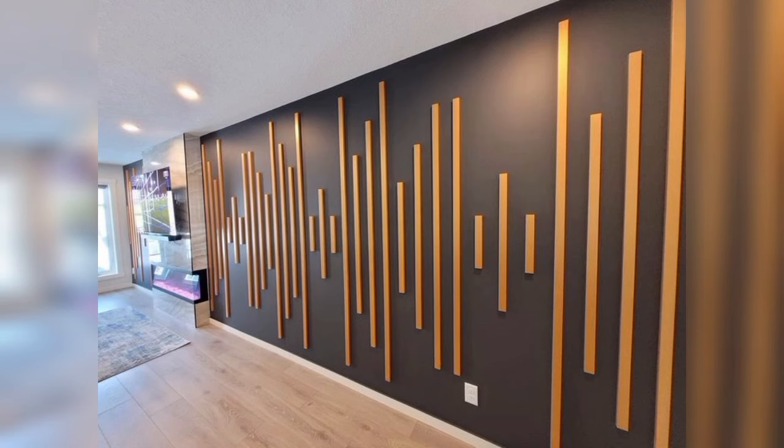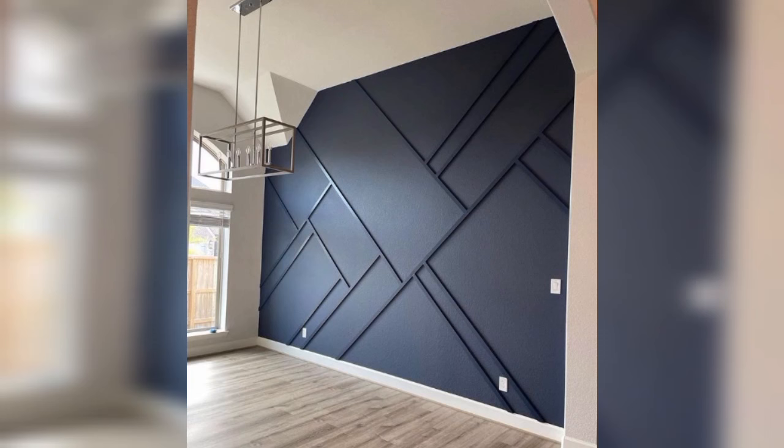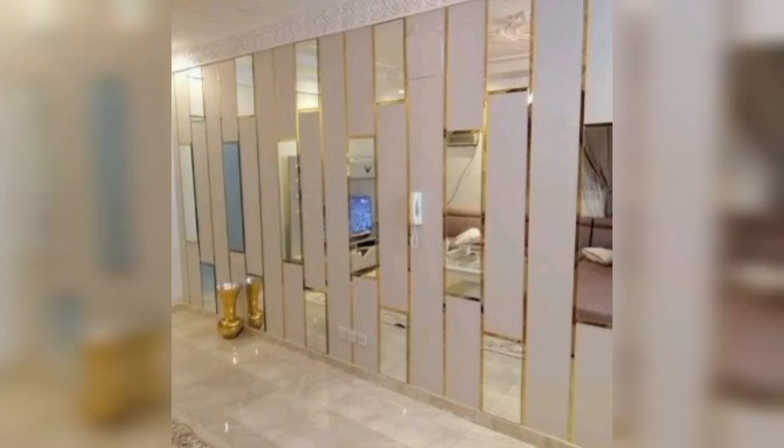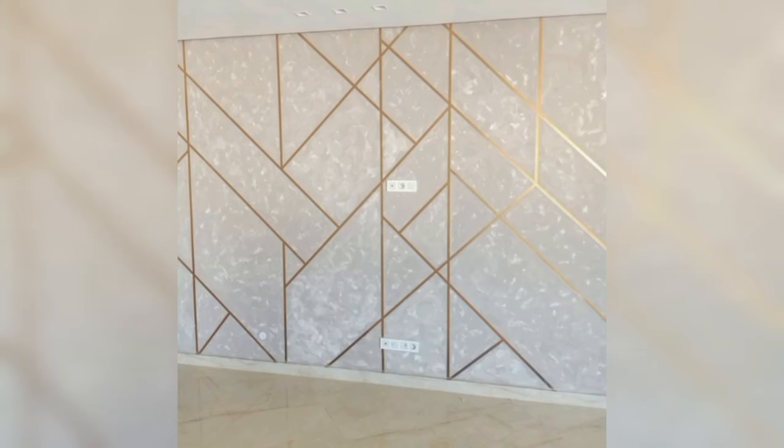Creative living room wall decor: grant an accent to your walls. Instead of thinking too much about extra decor, you can add to your wall by choosing a soothing wallpaper. By doing so, you will create an artistic corner, and that particular wall of your living room will amp up in no time. This decor idea works fantastically for small rooms.